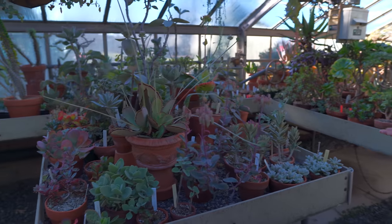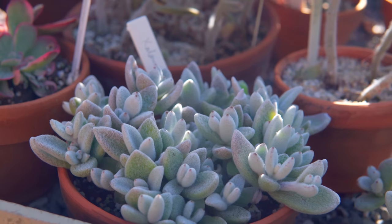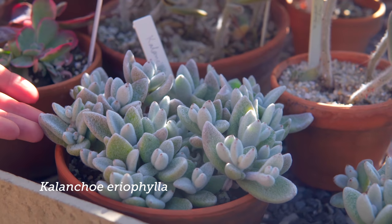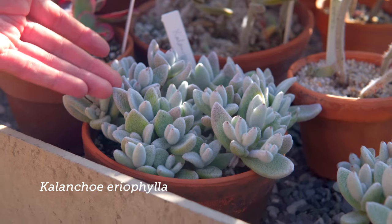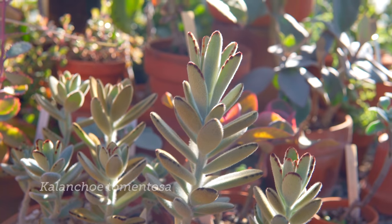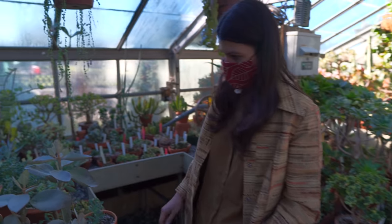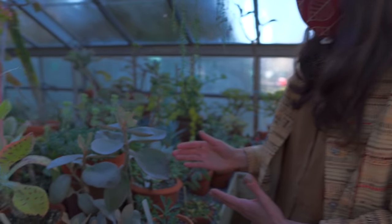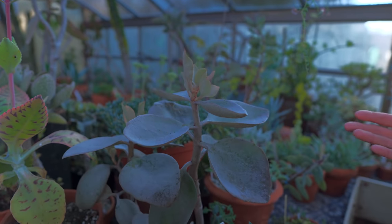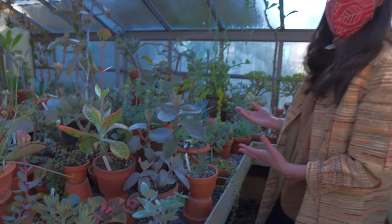Another fabulous genera of plants are the Kalanchoe. You could see that some of them have this felted look. This is Kalanchoe eriophylla, and this is Kalanchoe tomentosa. They're commonly called chocolate soldiers or panda plant, and they have different kinds of variations. Kalanchoe are probably some of the more resilient plants in the house plant market.